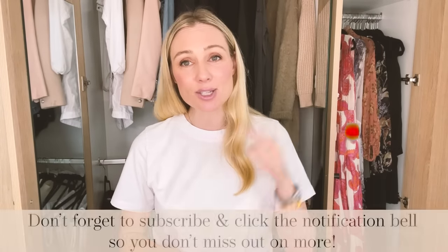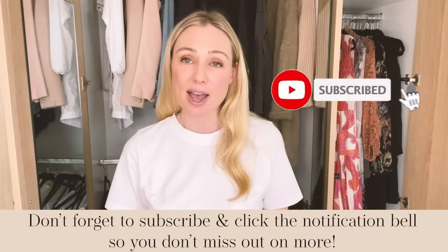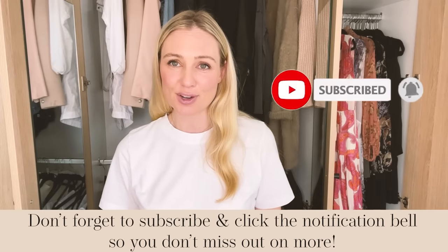Hi everyone, welcome back to my channel. I am Kanna Campbell. A quick reminder before we begin today's video — it is a capsule wardrobe video — please make sure your notification bell is switched on for my channel so you know the moment I have published a fresh video for you.